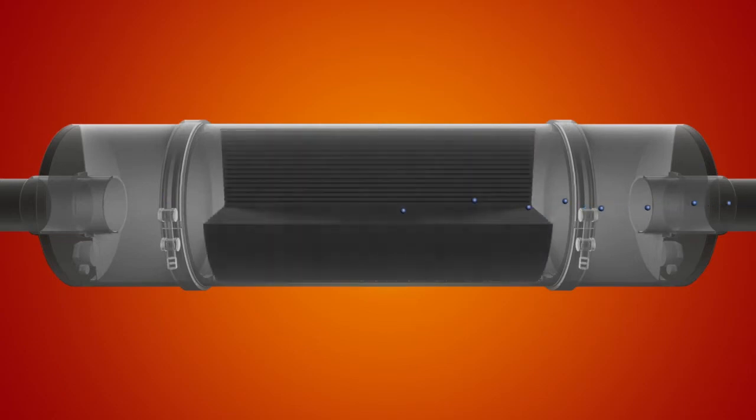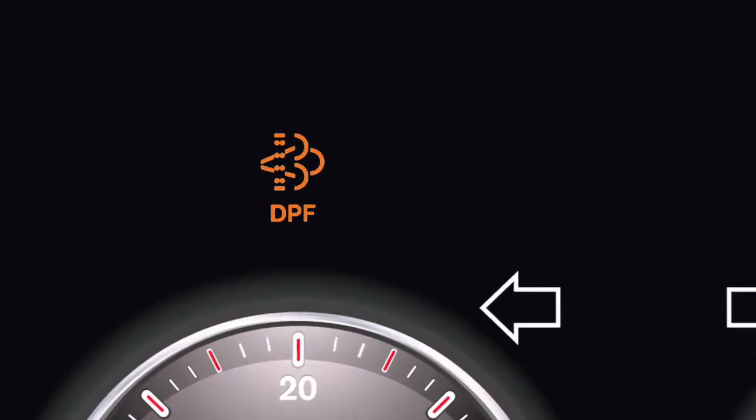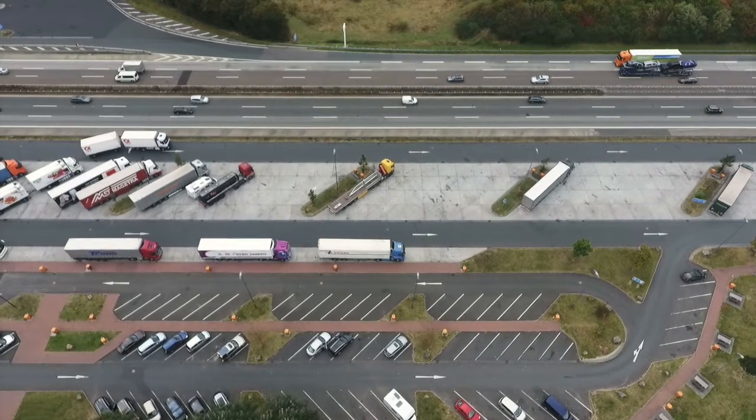Eventually, the filter fills up with soot, and that light on your dashboard will tell you it's time to regenerate. With deliveries to make and schedules to keep, it's easy to ignore that light.